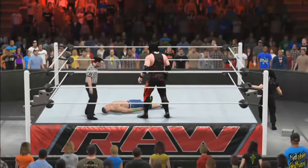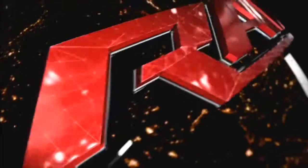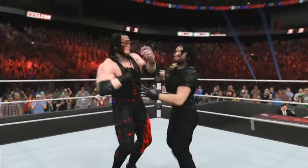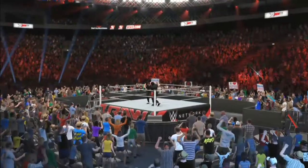The ref is calling it — John Cena has passed out from that chokehold. I thought that match could have gone on a little longer. Here is your winner: Kane! What a phenomenal contest. I can guarantee this match will be discussed heavily on WWE.com.